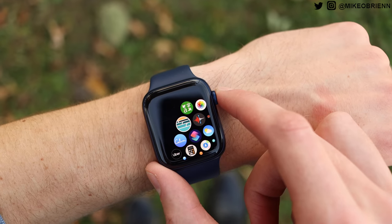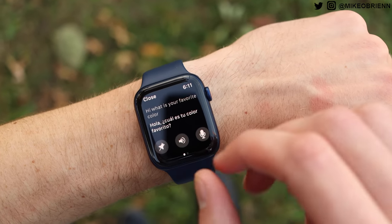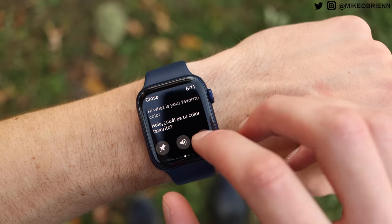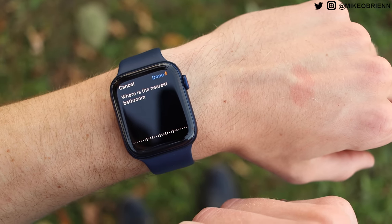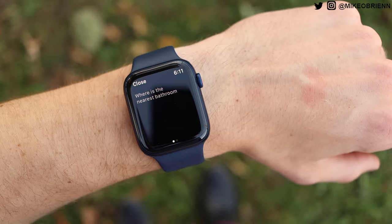Number five is Microsoft Translator. Sometimes if you're in some kind of predicament and need to communicate with someone who speaks a different language, it's really convenient to just have a translator on your wrist instead of having to take out your phone, find the app, and all that. It's pretty easy to do directly on your watch.